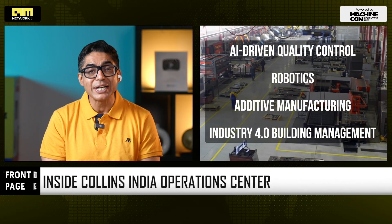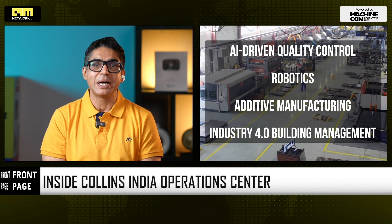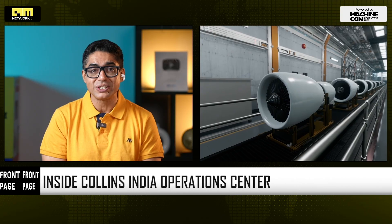The facility will use AI-driven quality control, robotics, additive manufacturing, and Industry 4.0 building management — all wrapped inside LEED Silver and IGBC certified architecture, signaling sustainability at scale.